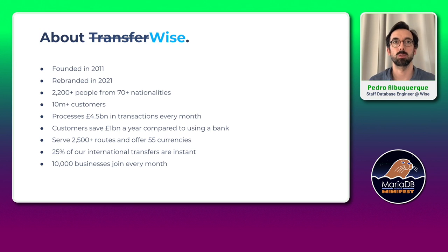About WISE: it was founded in 2011 and rebranded earlier this month from TransferWise into WISE. Over 2,200 people work with us from over 70 nationalities. We have over 10 million customers and process around £4.5 billion in transactions every month. I'll leave the rest of the numbers for you to see.